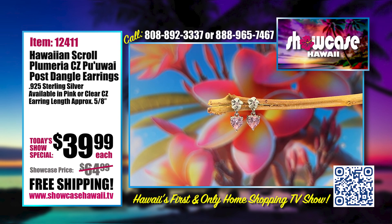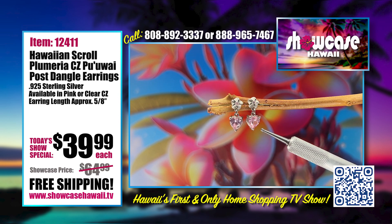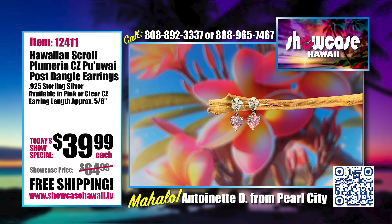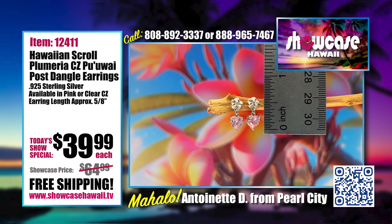It can really be worn by all ages. I enjoy when fathers call and say they're buying a gift for their daughter. At Valentine's Day it's really quite sweet. It also matches our other plumeria silver flower collection, which you can combine. Many people have told me they love pink, so this is really great. We also have it in clear so it looks like a diamond — so you have the option of clear or pink.